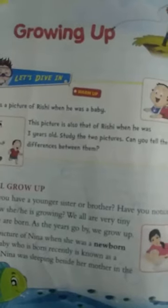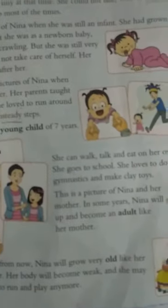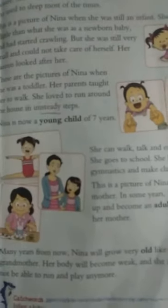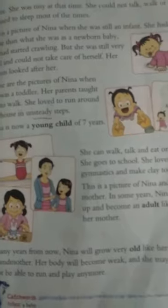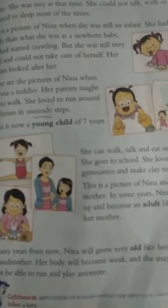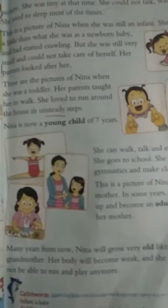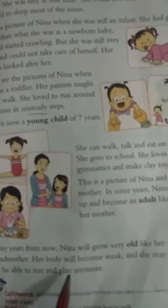In our last video, we had read that Nina grows up and becomes an adult. Many years from now, Nina will grow very old like her grandmother.